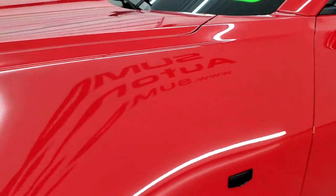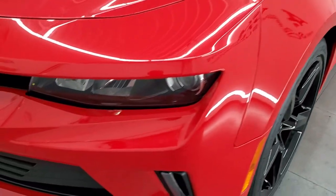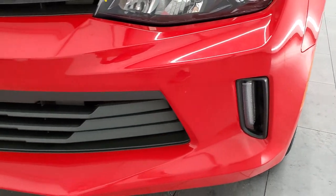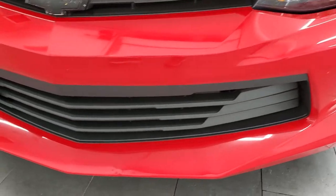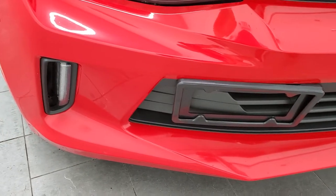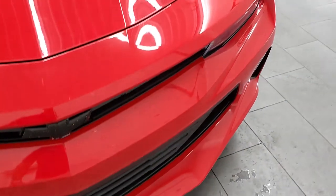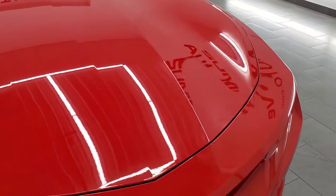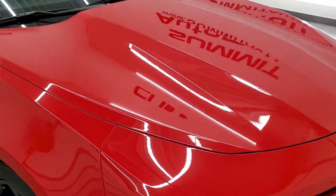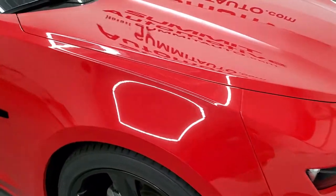Front fender is in excellent shape — I didn't see any major dents or dings. You get the projector lamp headlamps and the LED fog lamps. Front bumper is in pretty nice condition, not perfect but pretty nice — I did see one little ding in the front there. The hood is in nice shape, no dents or dings. Headlight lenses are nice and clear.